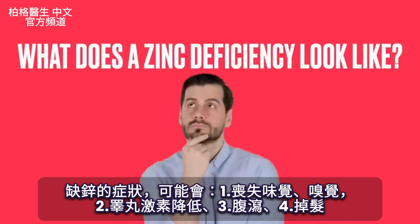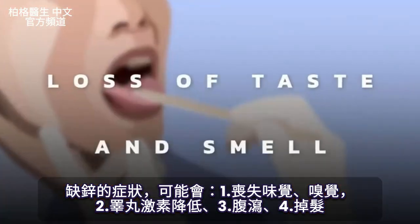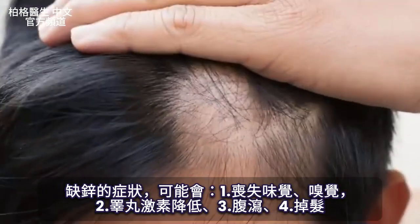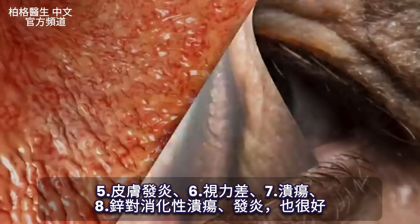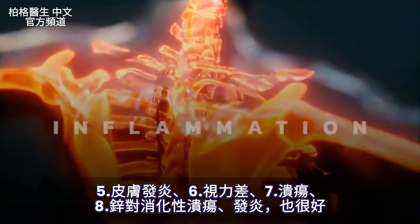So what does a zinc deficiency look like? They can lose their taste or their smell. They can have low testosterone. They can have problems with diarrhea. They can have problems with alopecia where they lose their hair. They can have various inflammatory problems with their skin. They can have vision problems, even develop an ulcer. This is why zinc is really good for digestive ulcers as well as inflammation.